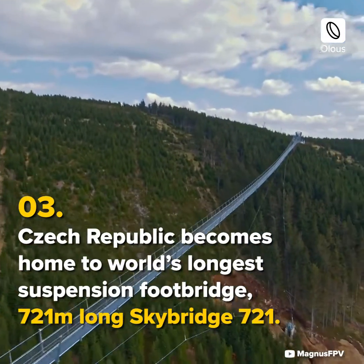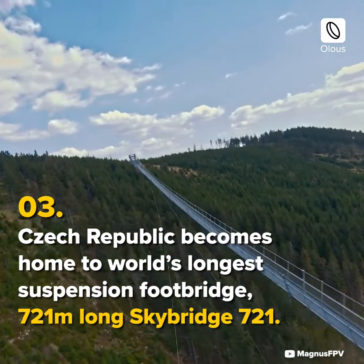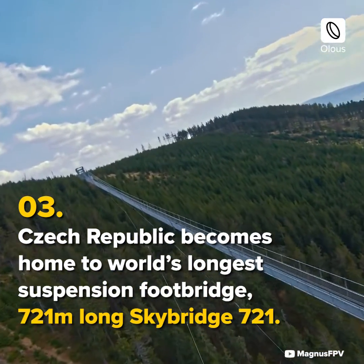The Czech Republic becomes home to the world's longest suspension footbridge — 721 meters long — known as Skybridge 721.